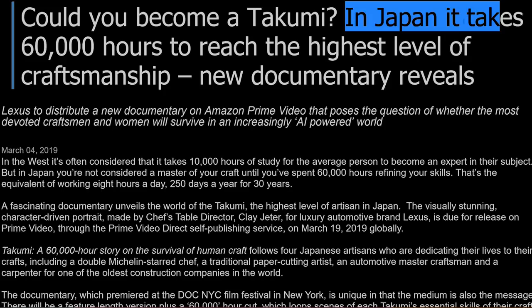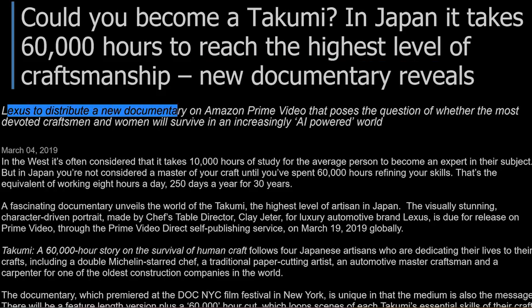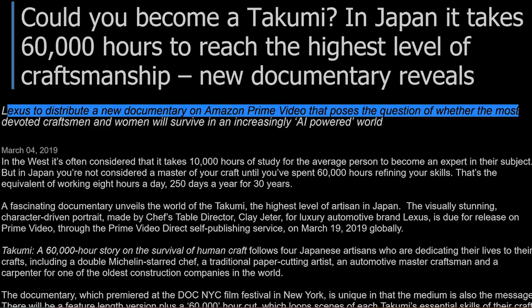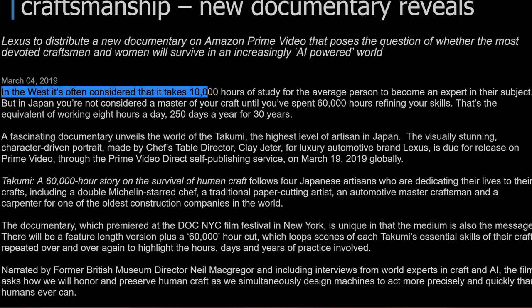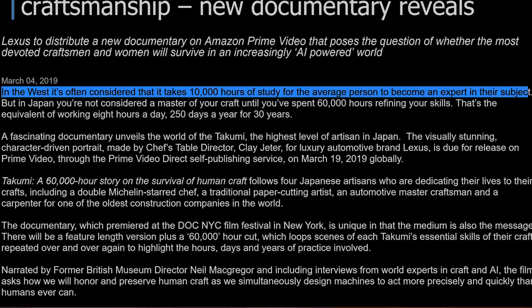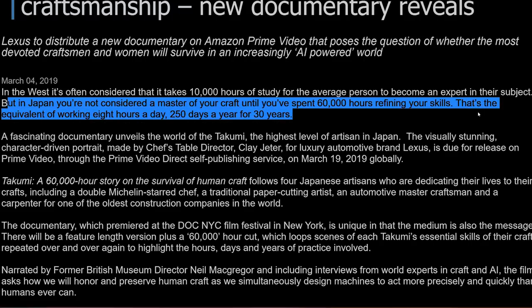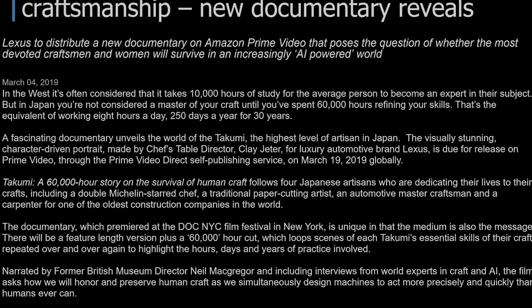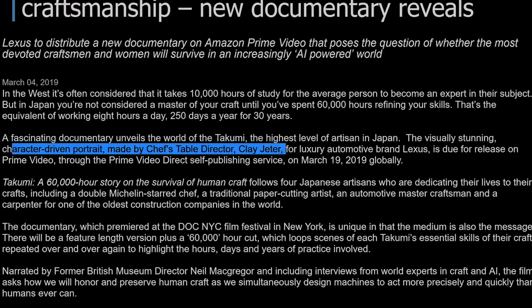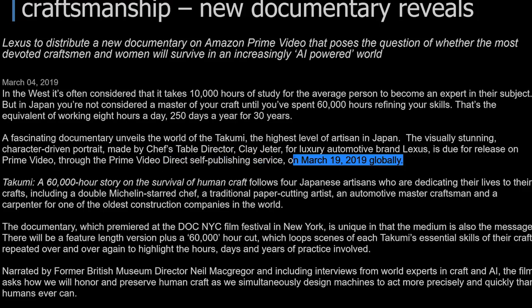Could you become a Takumi? In Japan, it takes 60,000 hours to reach the highest level of craftsmanship — this new documentary reveals. Lexus is to distribute a new documentary on Amazon Prime Video that poses the question of whether the most devoted craftsmen and women will survive in an increasingly AI-powered world. In the West, it's often considered that it takes 10,000 hours of study for the average person to become an expert in their subject. But in Japan, you're not considered a master of your craft until you've spent 60,000 hours refining your skills. That's equivalent to working eight hours a day, 250 days a year for 30 years. A fascinating documentary unveils the world of the Takumi, the highest level of artisan in Japan. The visually stunning character-driven portrait was made by Chef's Table director Clay Jeter for luxury automotive brand Lexus, due to release on Prime Video on March 19th, 2019.